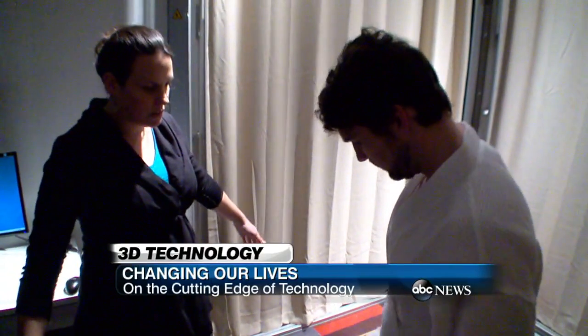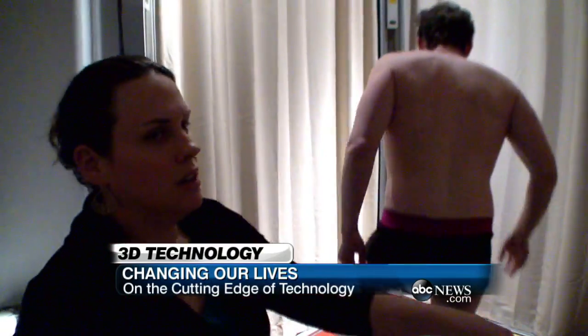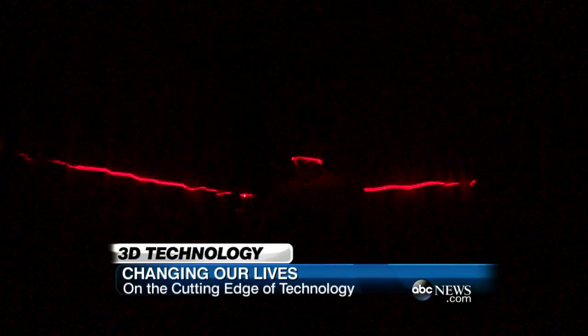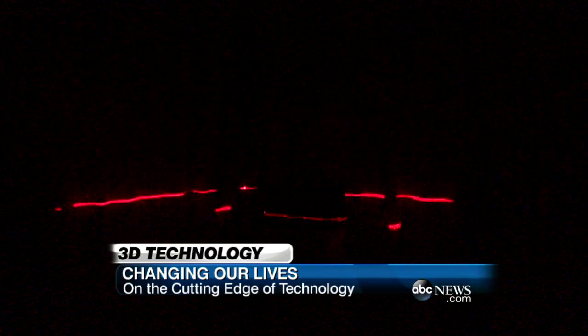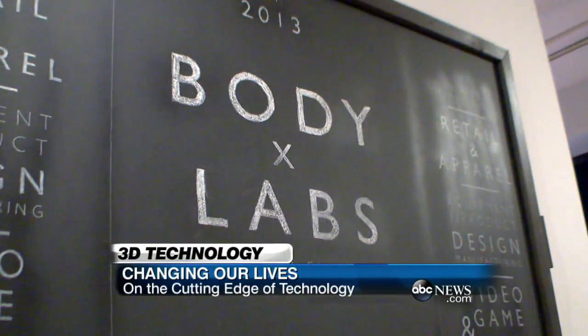With feet about hip distance apart and hands out to the side, David Lum is about to have his picture taken. In order to capture the best shot, he'll have to get as close to naked as possible. It's a 3D body scan that captures nearly every curve, nook, and cranny of his frame. Tech startup Body Labs is behind the up-close and personal photo session.